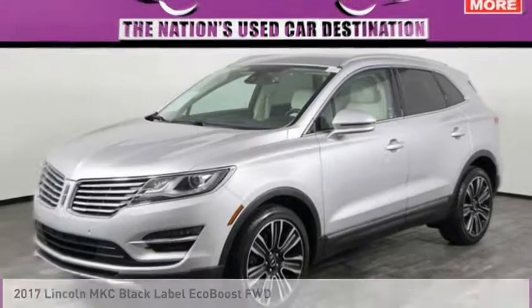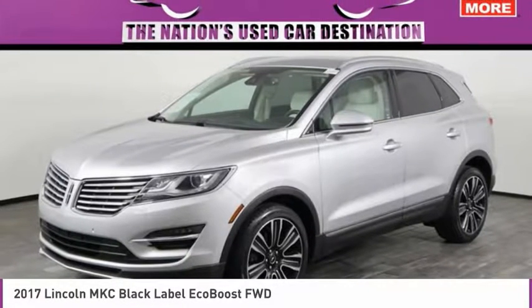Stop by and take a look at the 2017 MKC. The Lincoln MKC is a stylish and nimble handling luxury crossover vehicle. With a long list of standard features, the MKC is sure to please. The exterior and interior offer a contemporary look that is sure to turn some heads.